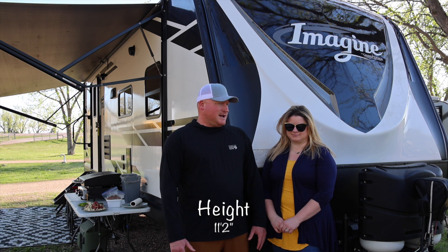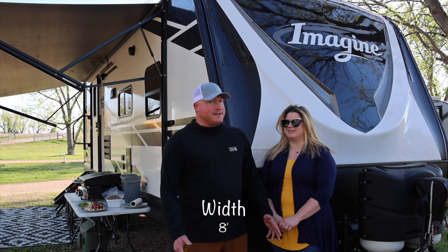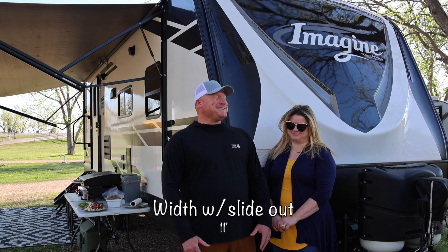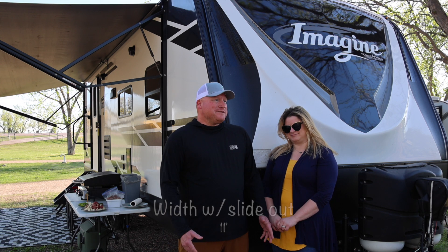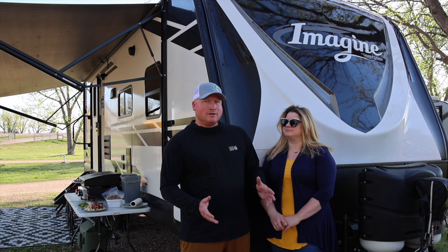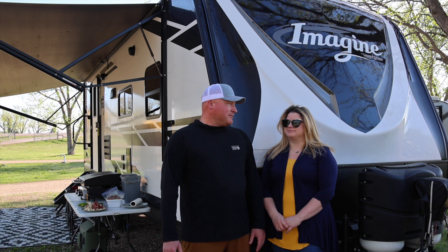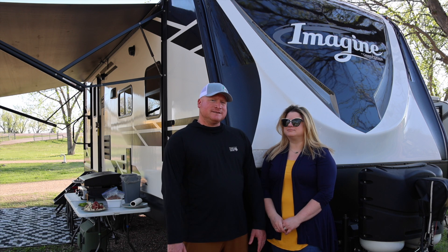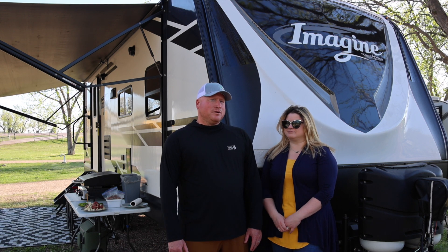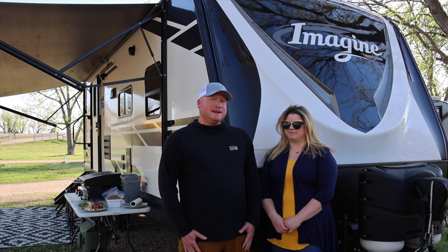I was looking at the Winnebago micro minis, but Allison said no, she needs her space. One of the things I was struggling with is seeing that people buy smaller and then end up moving up anyway, so I came around to Allison's idea to get something a little bigger. We were essentially looking for the perfect couples camper.